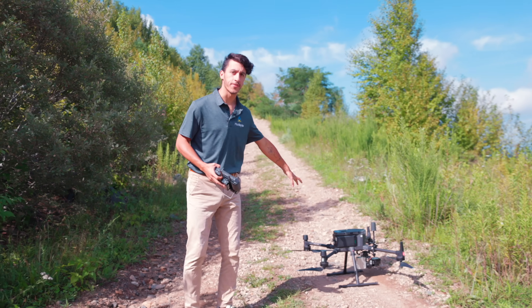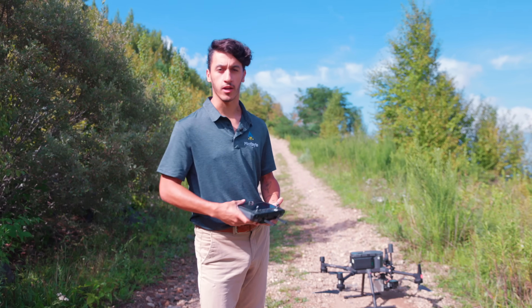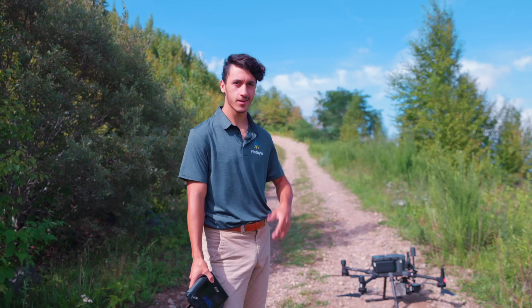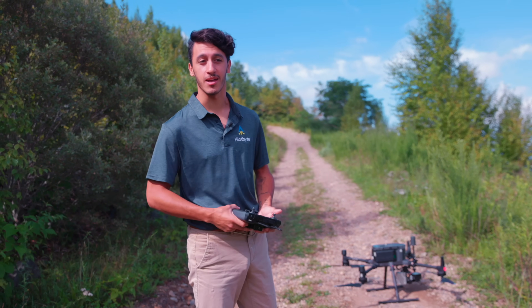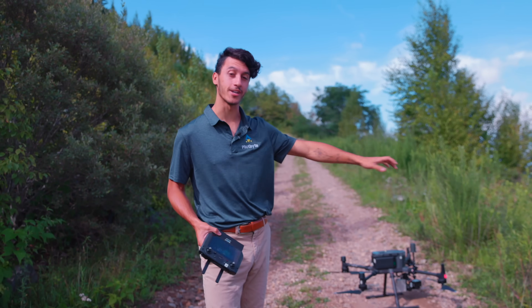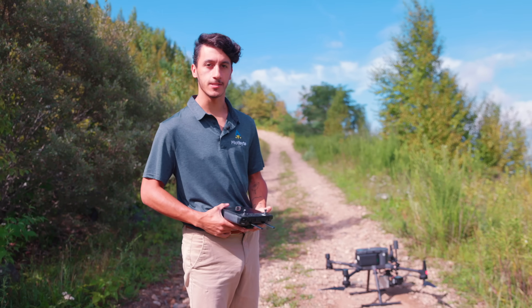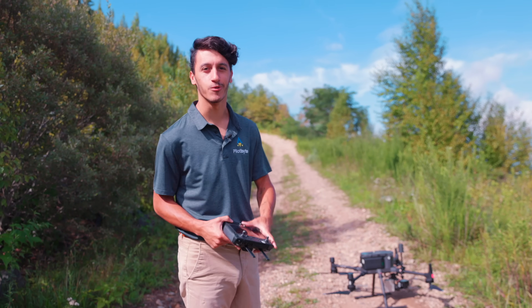Now that we're finished with that flight, I'm going to go ahead and stop the LiDAR recording on my phone, pick everything up, put it back in the truck, and go to the next spot. We're going to repeat this another 11 more times. Then we're going to jump in front of the computer and process all of this data — let's check out some more flying in action before we get to processing.